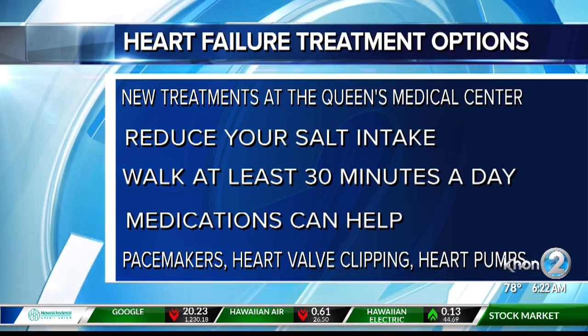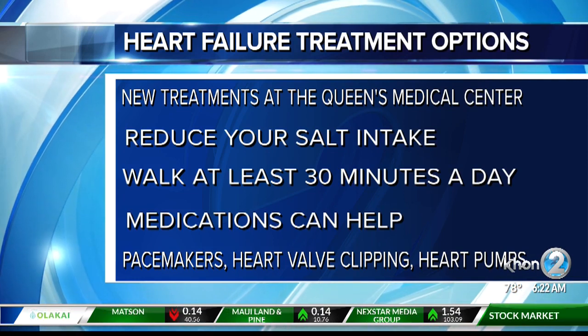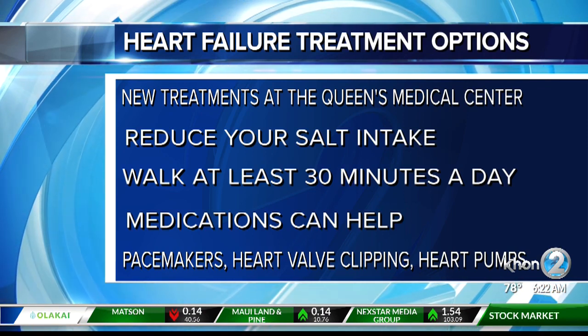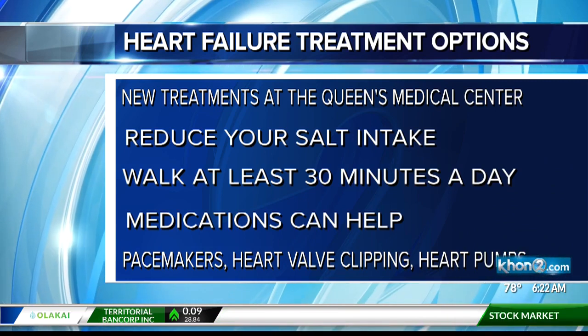Next we do have exercise. I tell every patient to walk at least 30 minutes a day. It doesn't matter if they do it all at once — they can do 10 in the morning, 10 in the afternoon, 10 in the evening. Once they've gotten through the lifestyle changes that are important for heart failure, then we talk about medications.